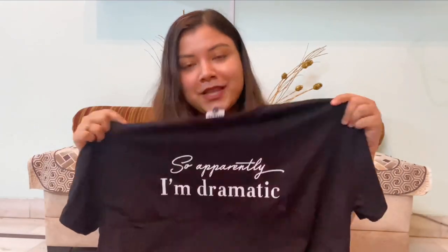Moving on to my clothing items, the first thing from Alaya by Stage 3 is a text tee. I wanted to buy a good plain black tee with a very chic text on it, and it says 'So apparently I'm dramatic' — which I am! This was originally priced at ₹6,99 but I got it for ₹4,49. The quality is bomb.